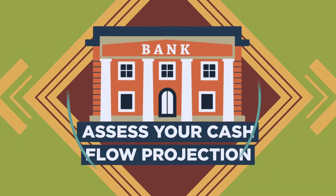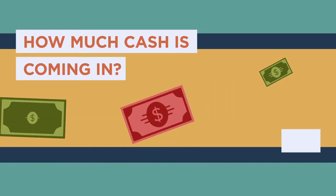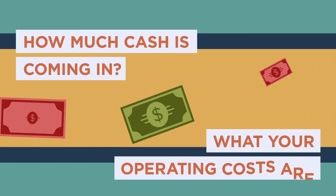A bank will then assess your cash flow projection. You'll have to let them know how much cash is coming into the business and what your operating costs are.